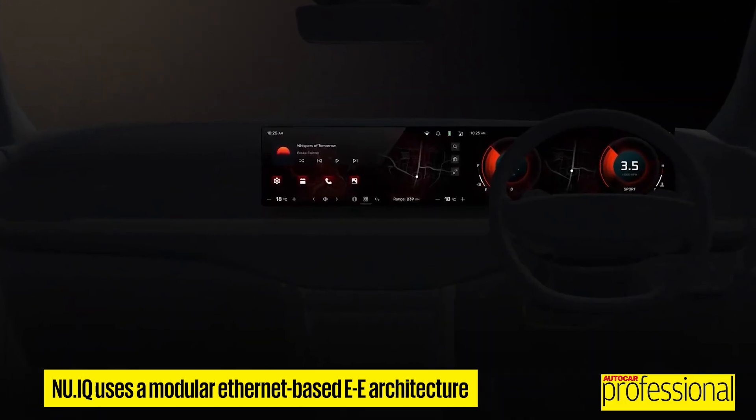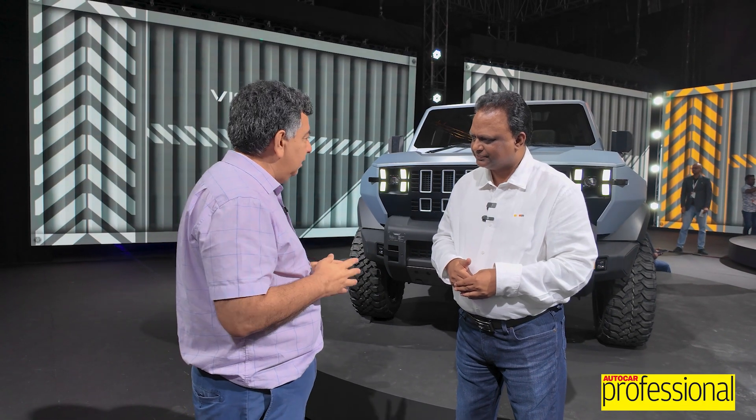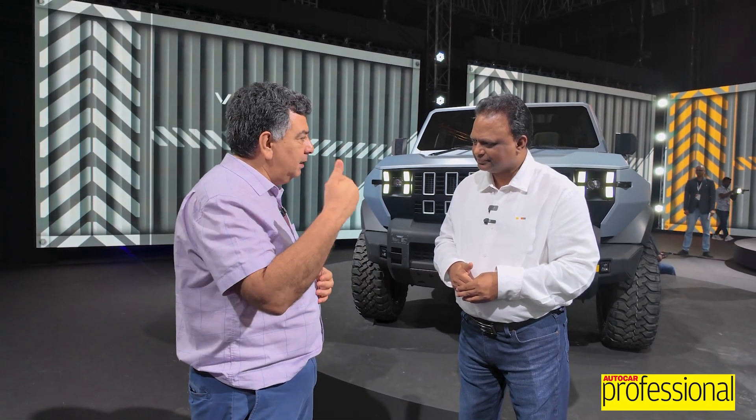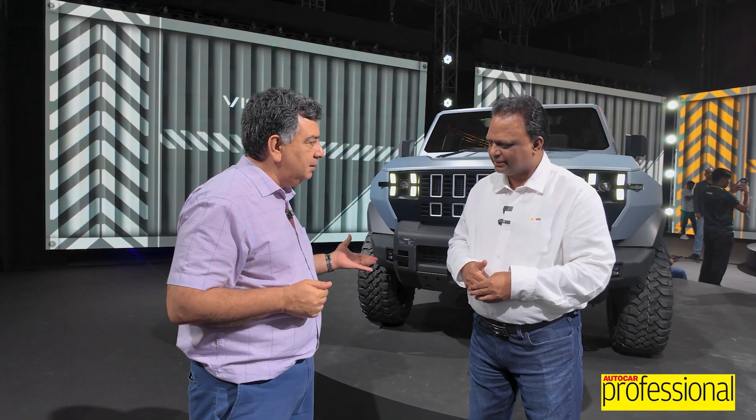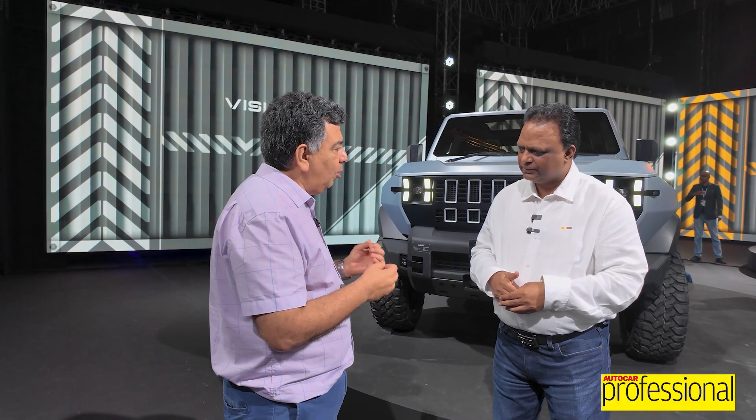Looking at the vehicles, they are super tall with massive ground clearance — CG could be high. Are you confident of managing that with the new suspension? One of the revelations we learned even with the Thar Roxx is that it's not how tall you are, it is how high the roll axis is. We have played heavily with the roll axis, which we will reveal during the launch — but that is the key.